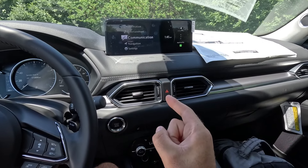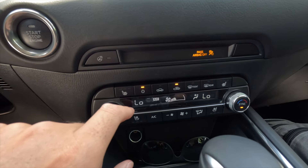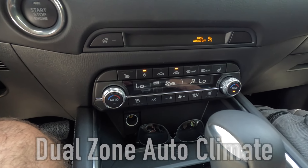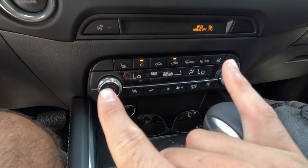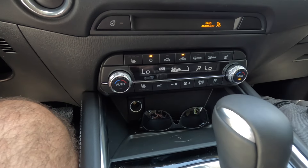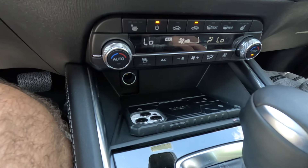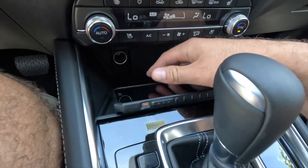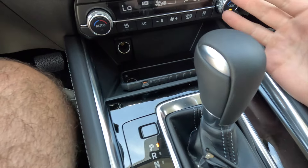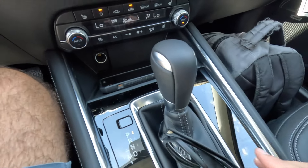Below the infotainment screen you get two HVAC vents with the hazard button between them, the push-button start, heated steering wheel toggle, seatbelt indicator, and passenger airbag status indicator. As standard you get dual-zone climate control with physical temperature controls. The Premium Plus also includes heated and ventilated front seats, both with three levels of adjustability. There's also a wireless charging pad that works with the iPhone 14 Pro Max, and a 12-volt power outlet in the console.